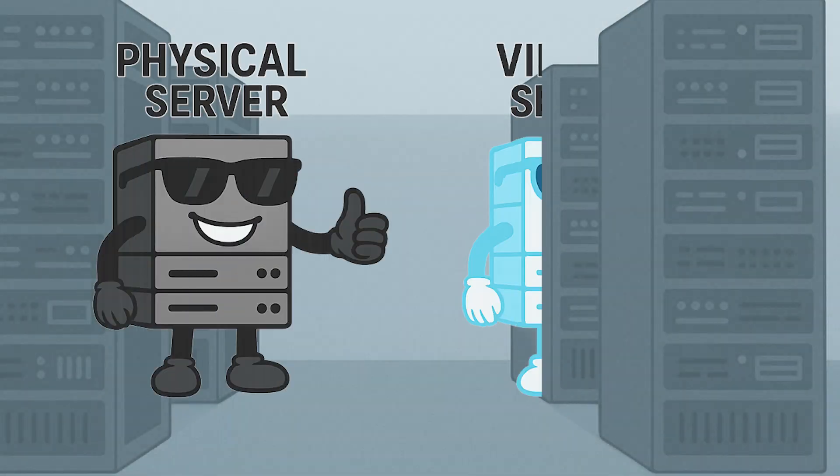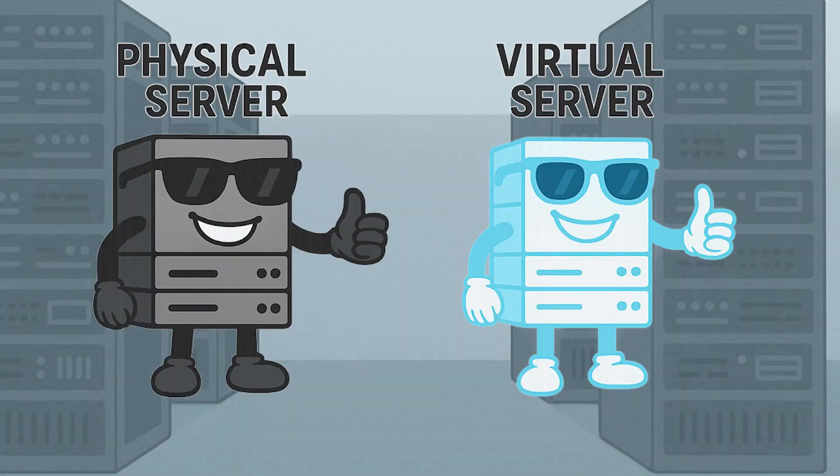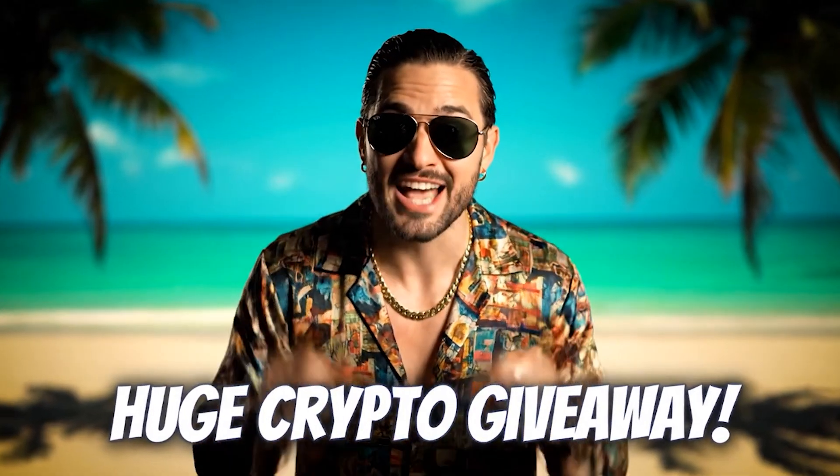VPN servers. Some are physically located, some are virtual, and some are faker than a crypto influencer's giveaway. Let's break it down.